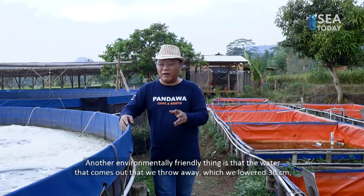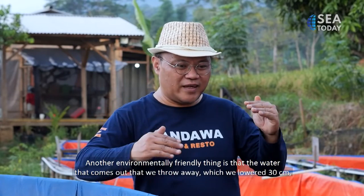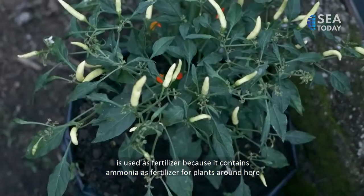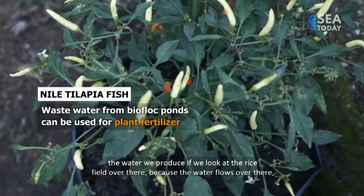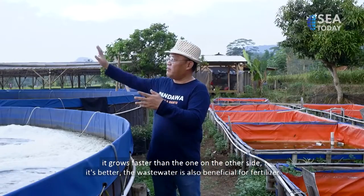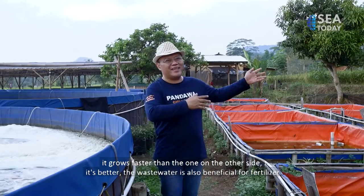Another environmental benefit is that the water we discharge — the 30 cm we lower — is used as fertilizer, because it contains ammonia. So here, when we drain the water it flows into the rice fields next to us and becomes fertilizer. That's why the rice field on that side, where the water flows to, grows faster and better than the one on this side.